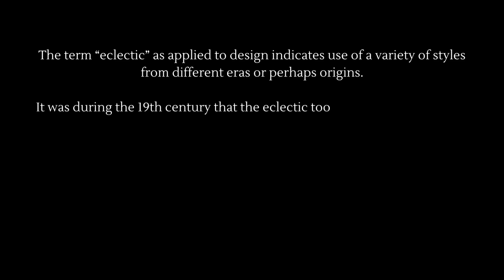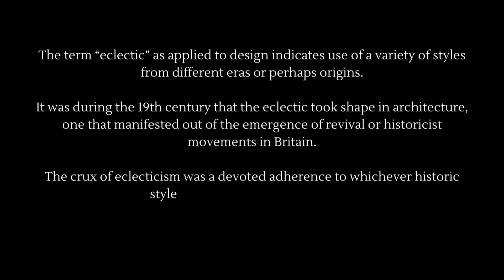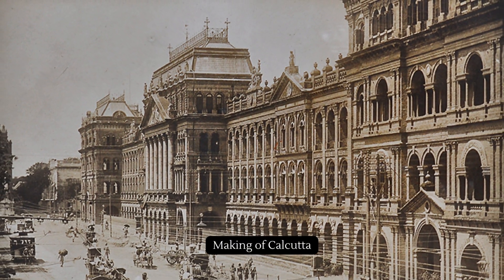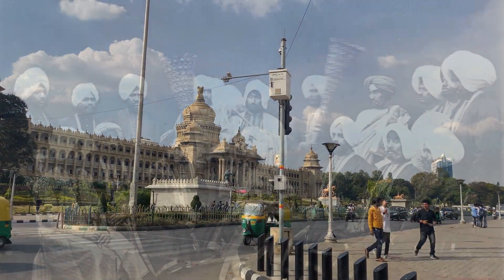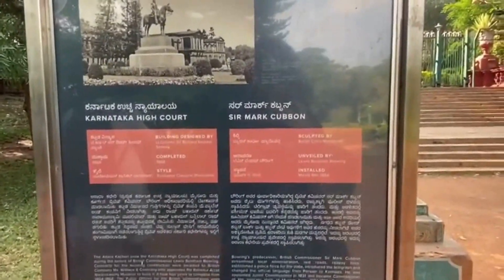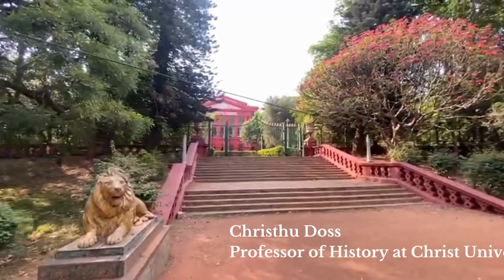Victorian, as you read, was a set of eclectic styles which commonly began to be called Victorian later in the day. One could then say, technically, that when the British built in the colonies and outposts they established, they were also being eclectic. So I think all of what we are seeing termed as colonial is essentially eclectic.